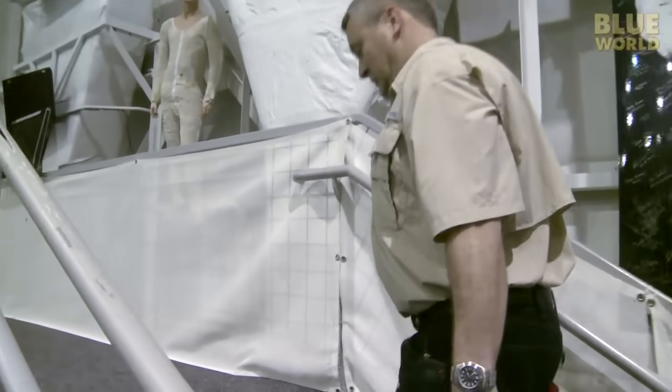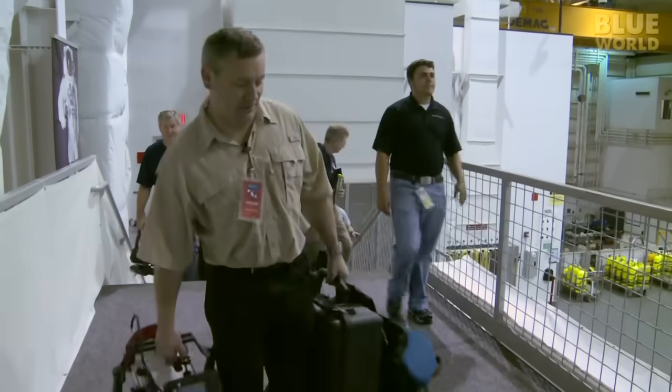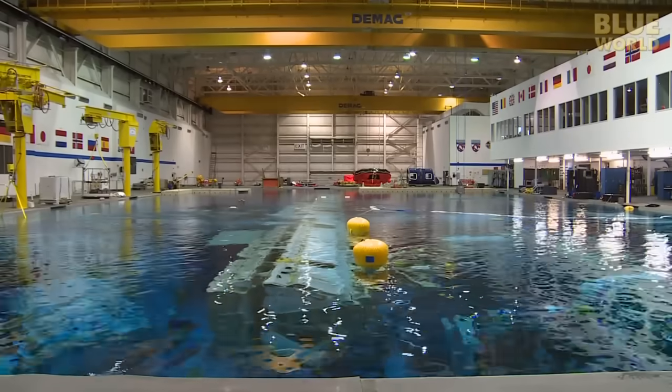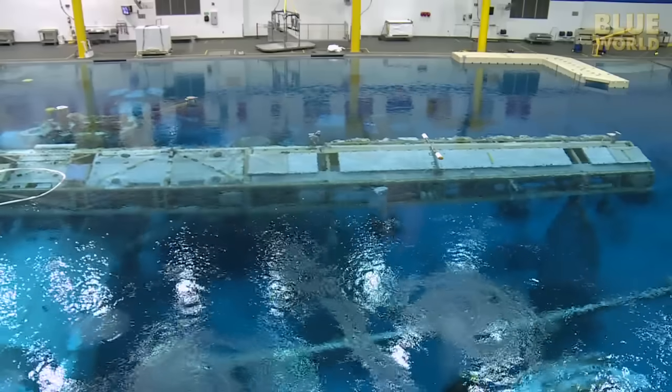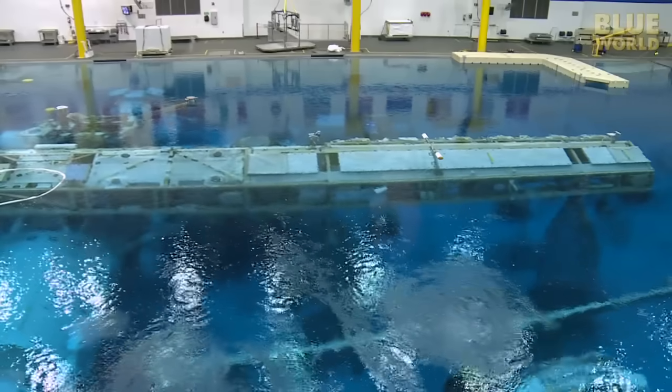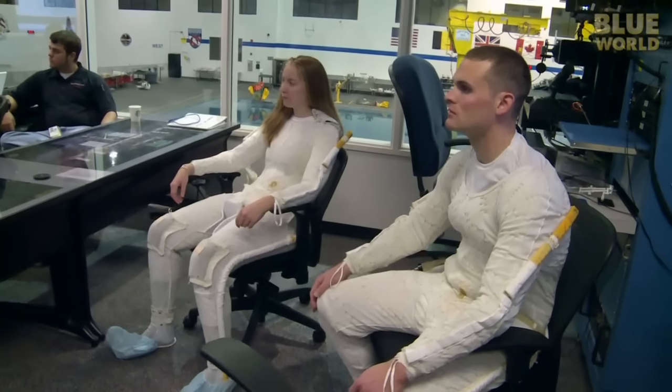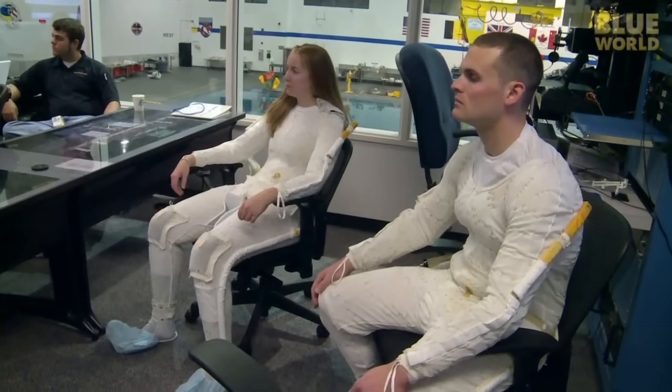We drag all our gear inside and get our first glimpse of the NBL. This thing is huge — a swimming pool nearly the size of a football field. As we arrive, the morning mission briefing is just starting. The entire team, from astronauts to support divers to technicians, are all given a thorough run-through on the training exercises for the day.